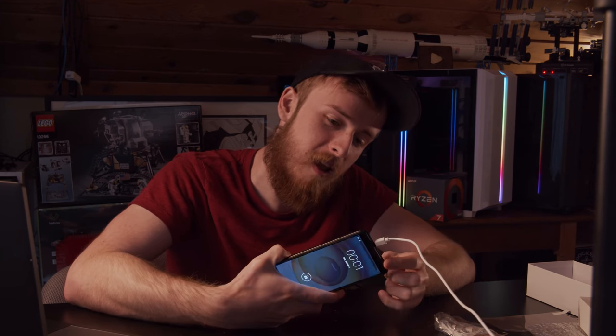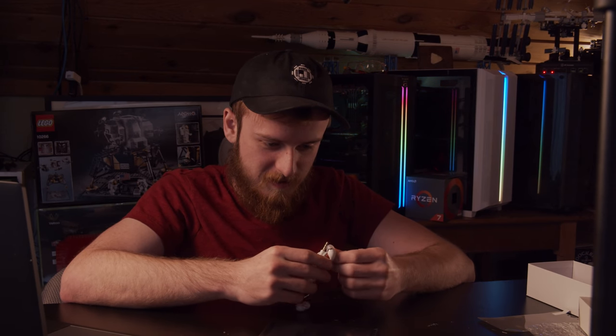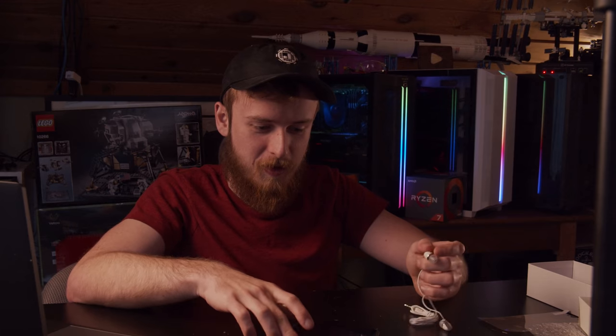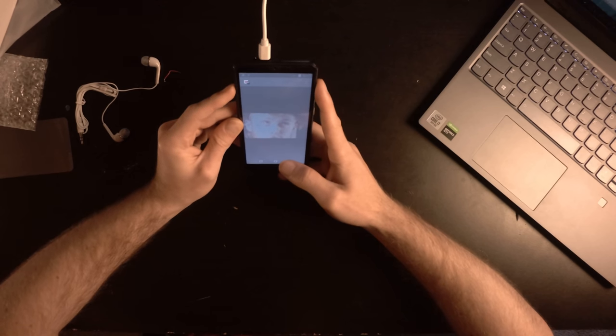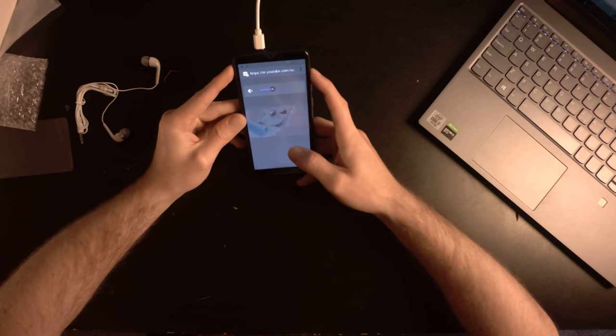When was the last time you saw a phone with a headphone port on the top? I'm gonna get ear cancer — I hope it's not radioactive. These are some garbage earbuds. Let's watch some video — look at this lag. No way this has the specs it's supposed to.